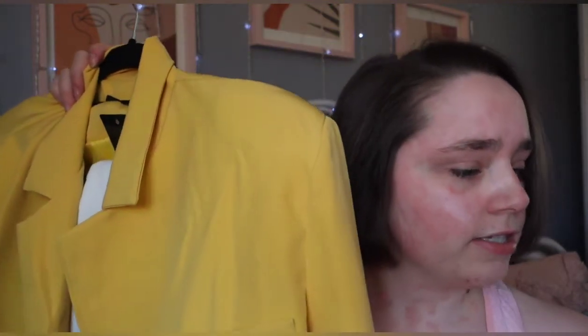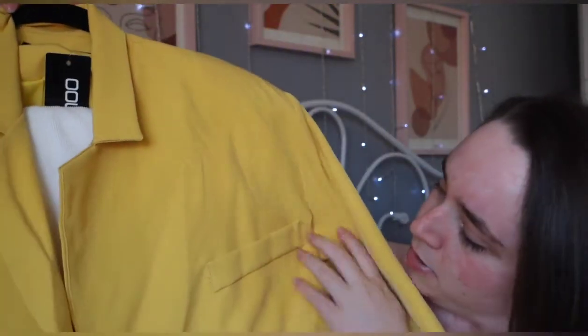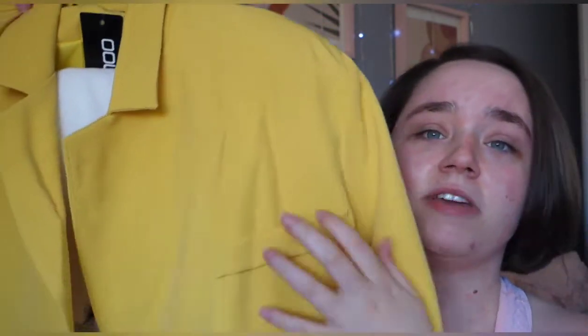And then I got it in yellow as well — this is size 12. It's a slightly different one; this one has like a little fake pocket on it. They all have shoulder padding — I always like a blazer with padding. So that's the yellow one. I think they're all around £15.